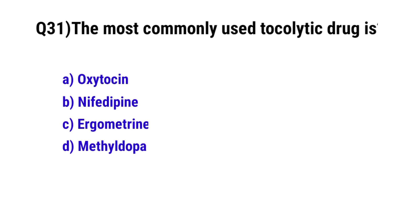Question 31. The most commonly used tocolytic drug is? The correct option is B: nifedipine.